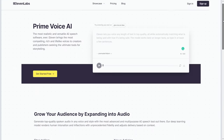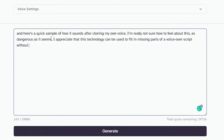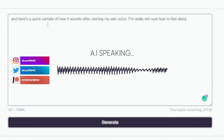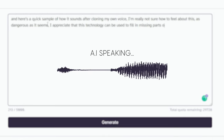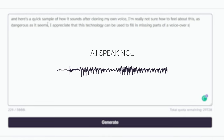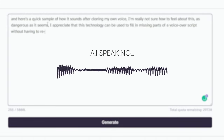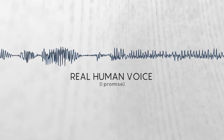First on our list is a really powerful AI called ElevenLabs voice cloning. It lets you use your voice as a sample and then turn text into speech that sounds just like you. Here's a quick sample of how it sounds after cloning my own voice. As dangerous as it seems, I appreciate that this technology can be used to fill in missing parts of a voiceover script without having to re-record.